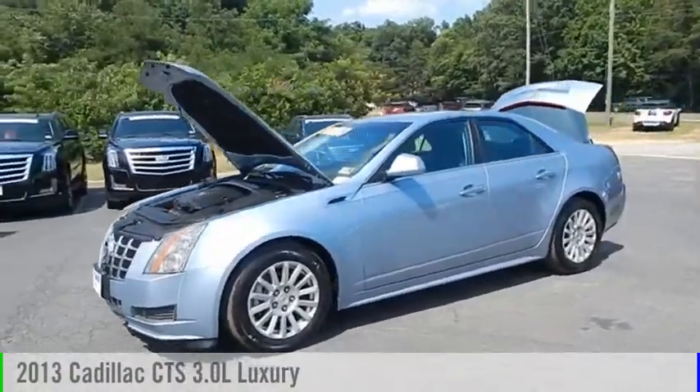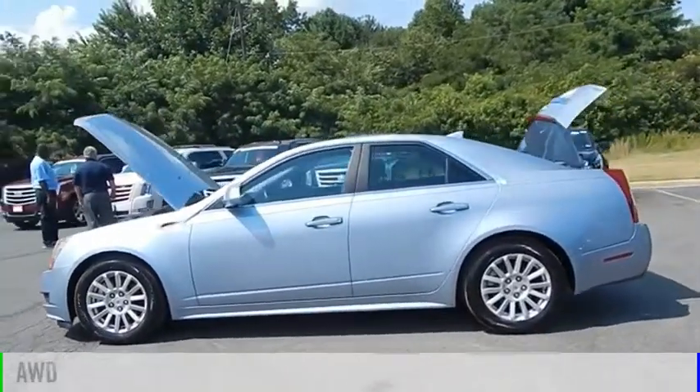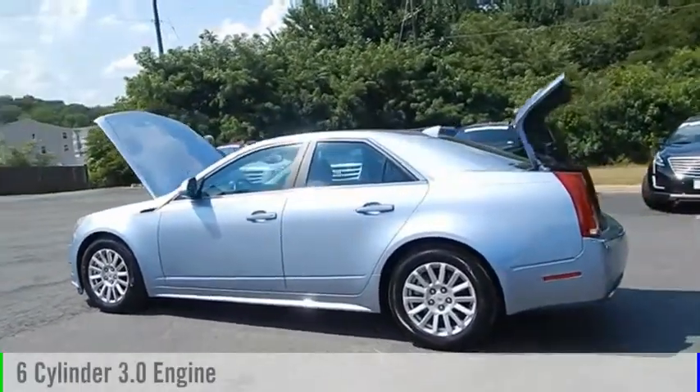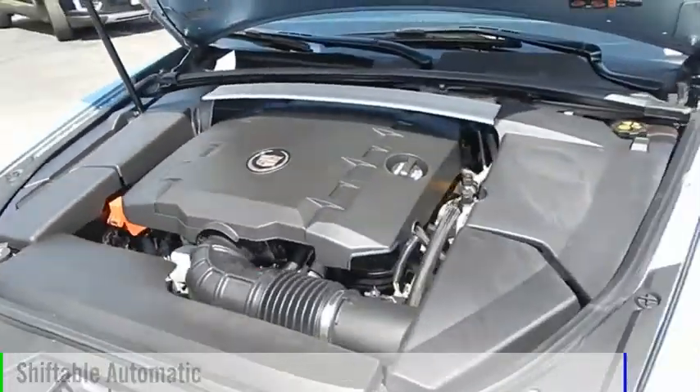We are pleased to show you the 2013 CTS. This vehicle is powered by an all-wheel drive, six-cylinder, 3.0 liter engine, and comes with an automatic transmission.